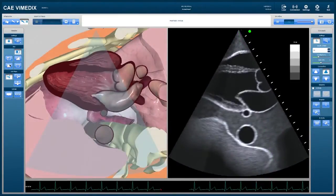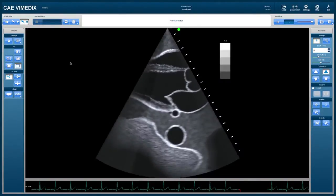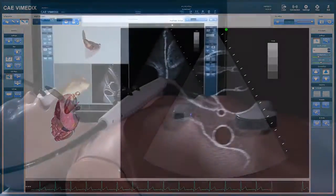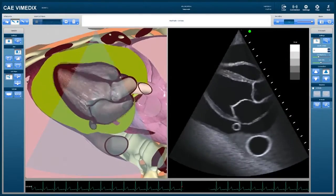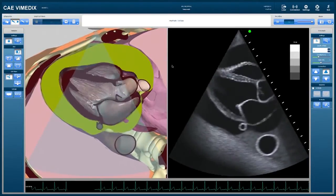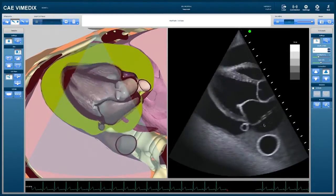The instructor can modify the screen images for beginners, hide the 3D animation when giving certification examinations, or enlarge either screen to emphasize one display over another. The Vimetics system provides learners exposure to a wide spectrum of patient cases. For example, here is a cardiac tamponade case. The pericardial effusion is represented in green. Both screens show a representation of the swinging heart, the dynamic collapse of the right ventricle, and the collapse of the free wall of the left atrium.